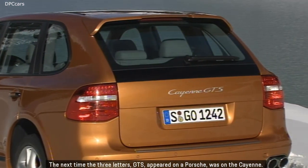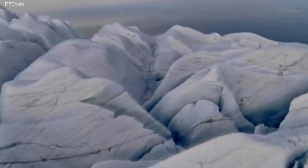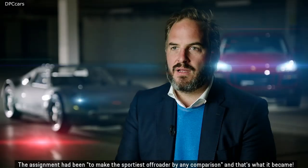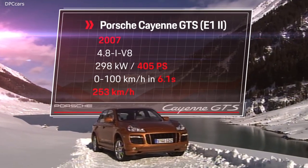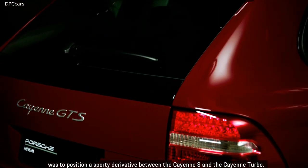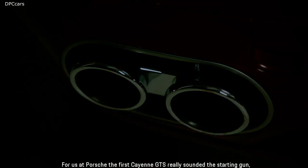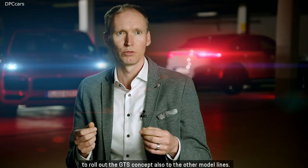The next time the three letters GTS appeared on a Porsche was on the Cayenne. The assignment had been to make the sportiest off-roader by any comparison, and that's what it became. The idea behind the Cayenne GTS from 2007 was to position a sporty derivative between the Cayenne S and the Cayenne Turbo. For us at Porsche, the first Cayenne GTS really sounded the starting gun to roll out the GTS concept also to the other model lines.